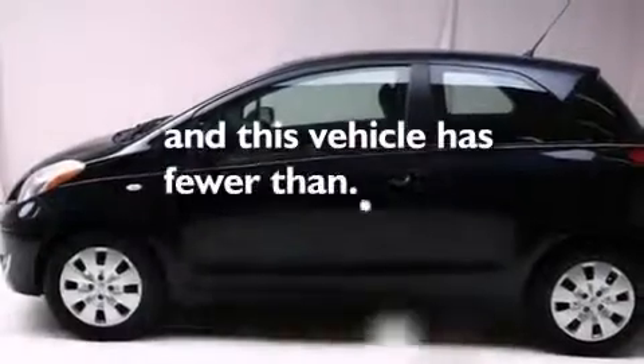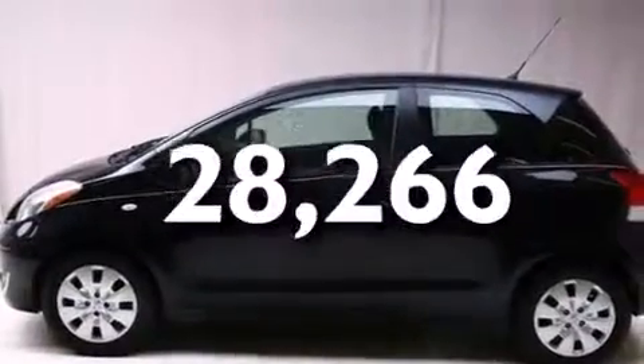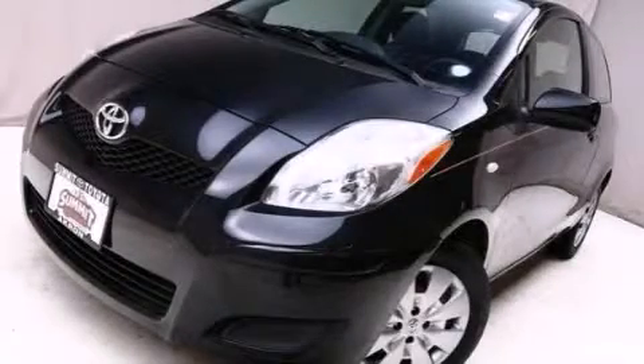The vehicle also has a rear window wiper, and fewer than 29,000 miles on the odometer. Please call today to reserve this vehicle for a test drive.